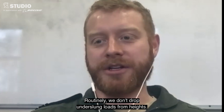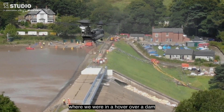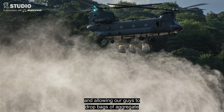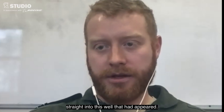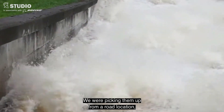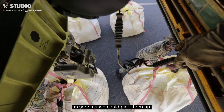Routinely, we don't drop underslung loads from heights — you've certainly done it wrong if that's the case. But this was an opportunity where we were in the hover over a dam, allowing our guys to drop bags of aggregate straight into the well that had appeared. We were picking them up from a road location, which meant the guys were filling them as soon as we could pick them up.